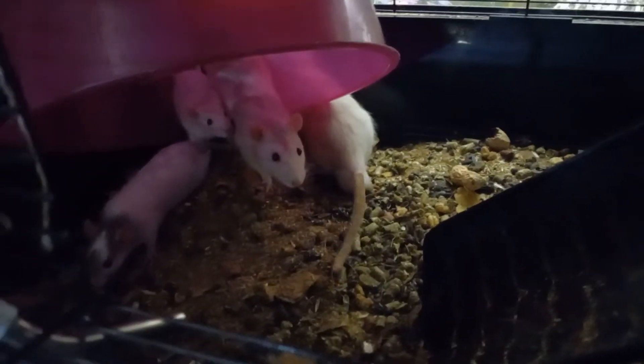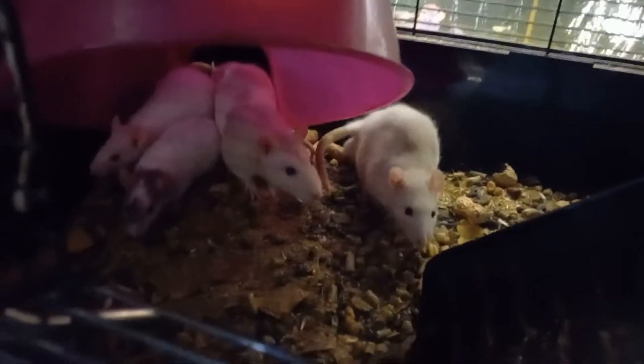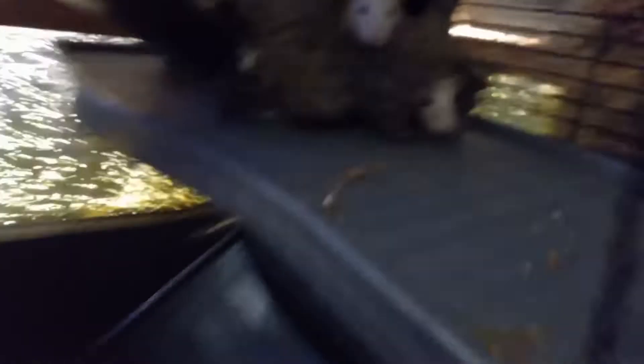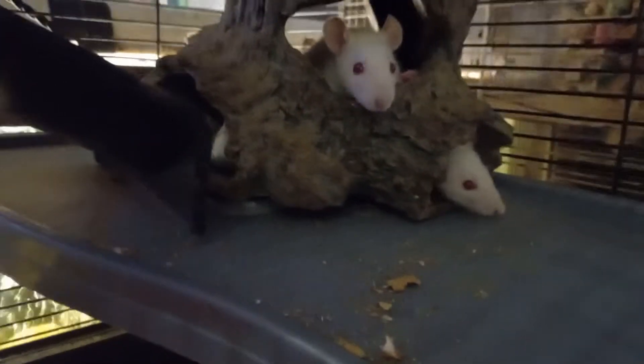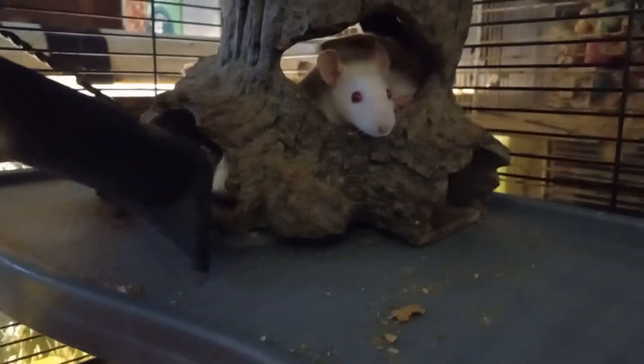There's a fancy tan and white. There's a white. And then up here you got a white. I know the fancy's in there, and I'm pretty sure there's a tan and white in there too.